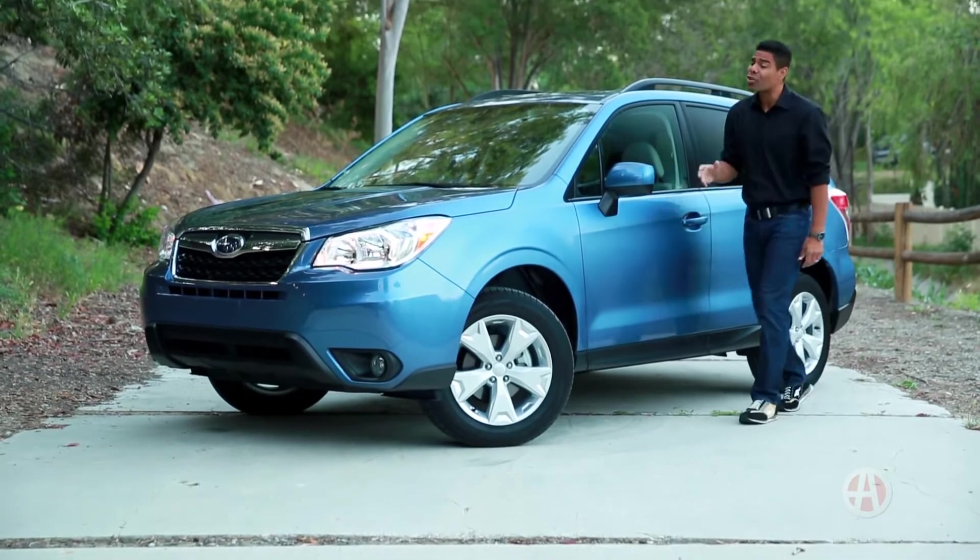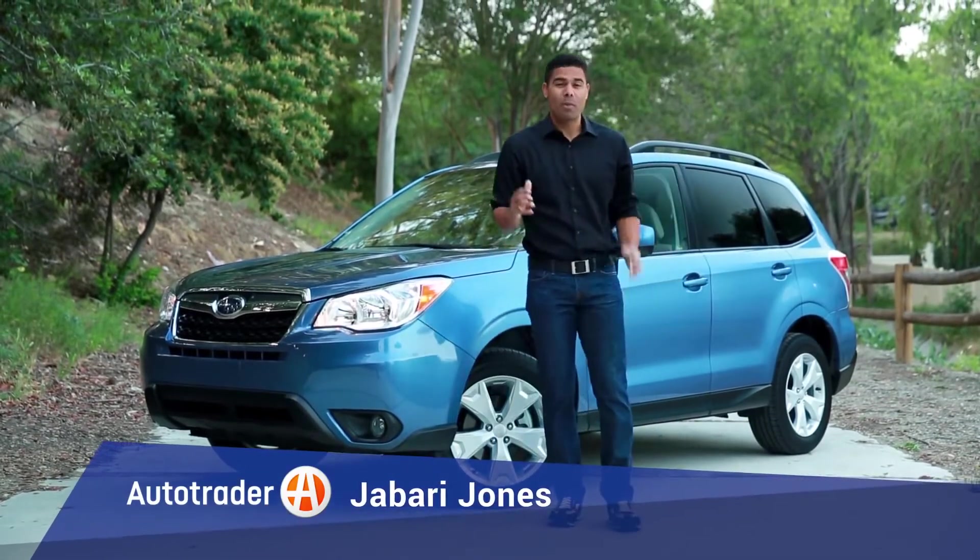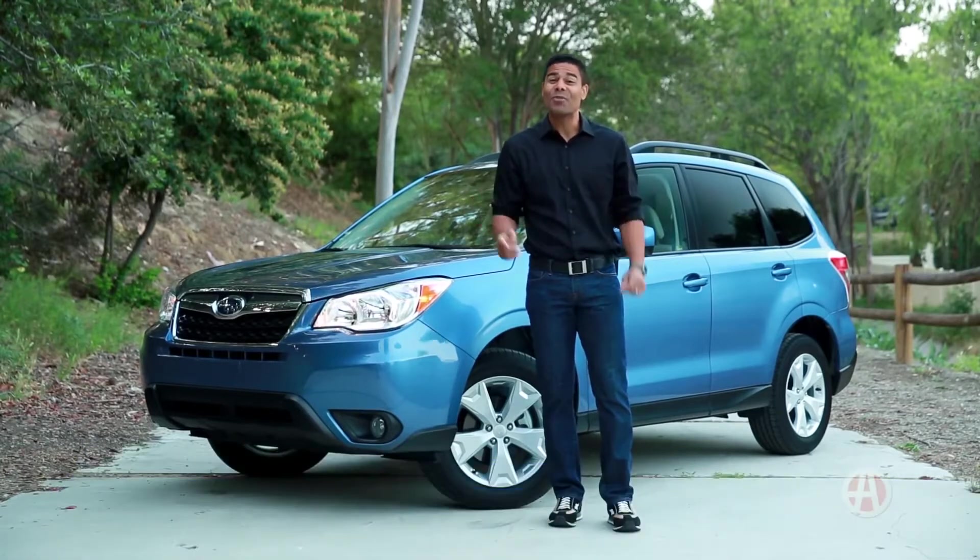The Subaru Forester is approaching its third decade, and we have five reasons it is one of the most well-rounded compact SUVs out there.